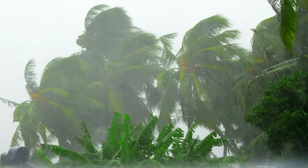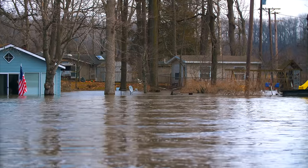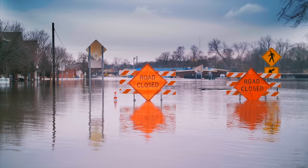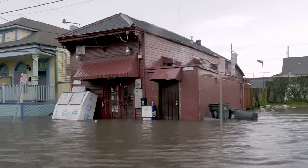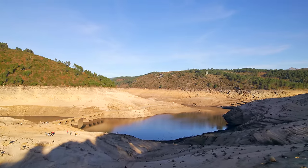Climate change is making extreme weather conditions worse, making famously dry regions even drier, and areas that usually receive tons of rain more prone to flooding. But what if we could turn this negative aspect of climate change into something positive by just pumping water away from regions prone to flooding to regions prone to drought before a flood comes?